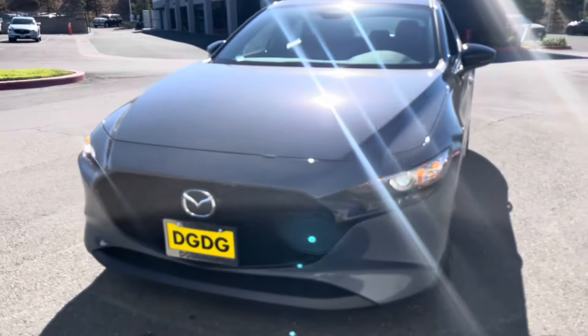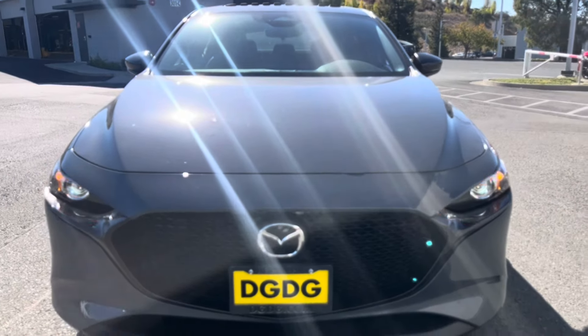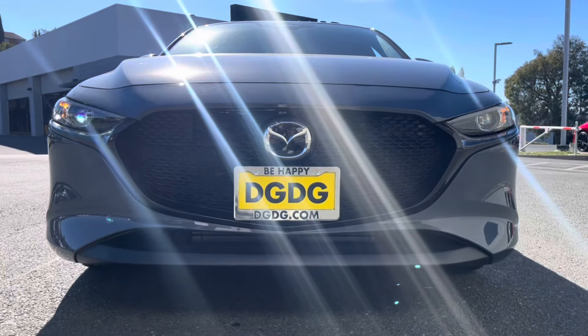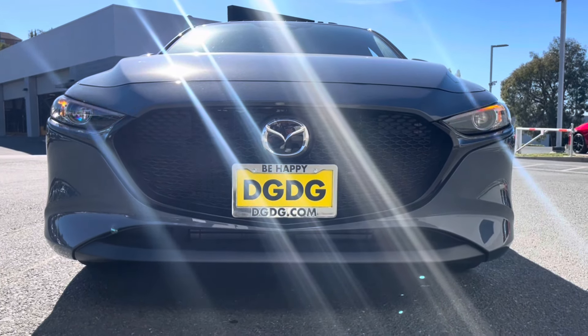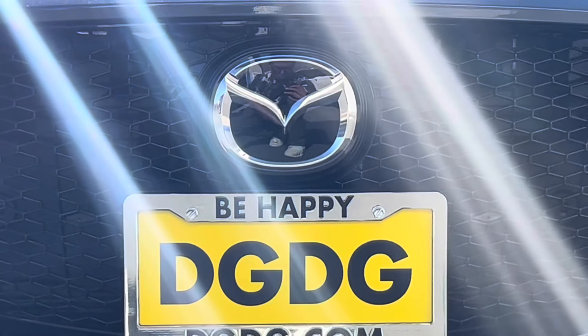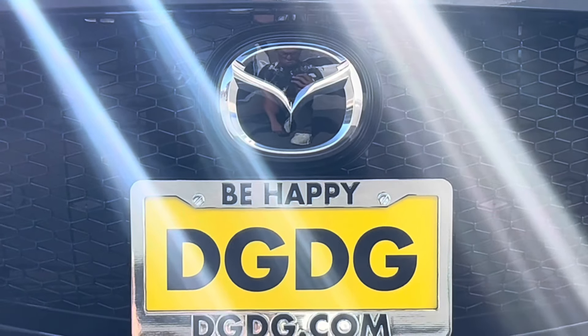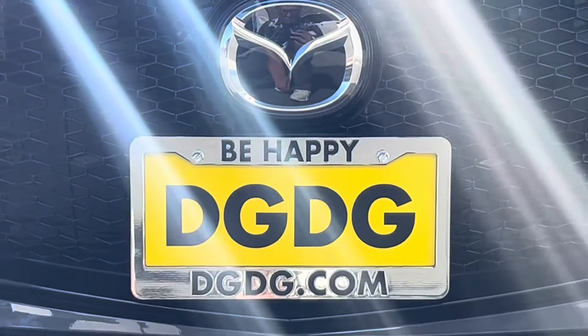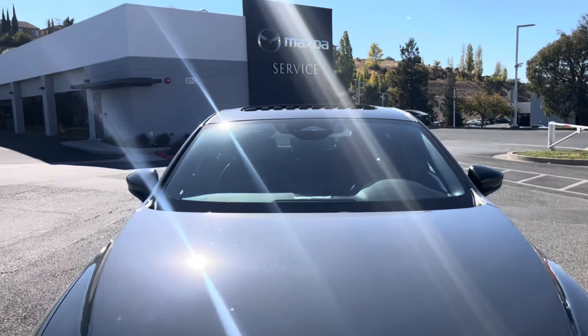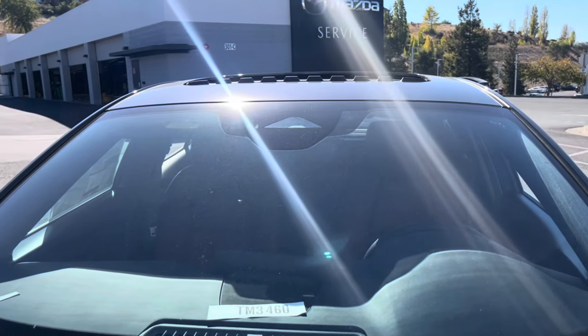In the front fascia, you've got the chain link design and then your Mazda radar ring sensor in the front with LED headlights and turn signals. Notice with the logo there, it's larger for emergency braking and adaptive cruise, and your camera up top.